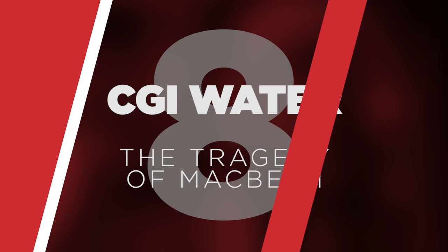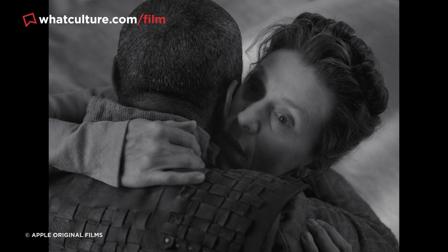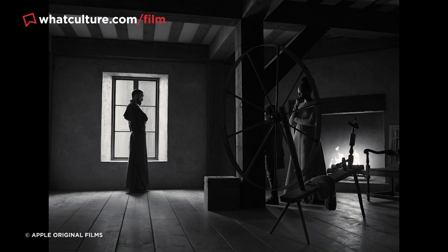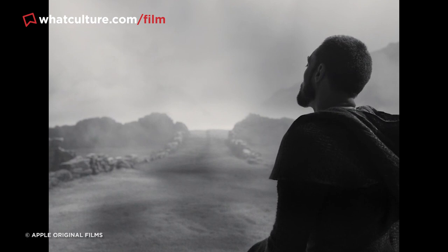Number 8: CGI water in The Tragedy of Macbeth. The Tragedy of Macbeth is an undeniably beautiful film powered by first-rate production design and cinematography, yet you'll be pretty shocked to see just how much of the film's style and atmosphere was dictated by seamless visual effects. The production used countless matte paintings and set extensions to make the small soundstage set look considerably larger, while also employing CGI fog to obscure the set's limitations and imply a greater sense of scale.